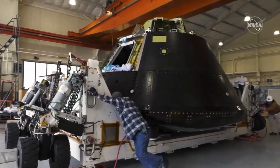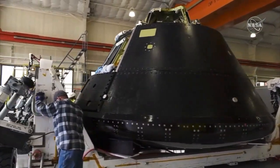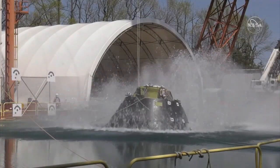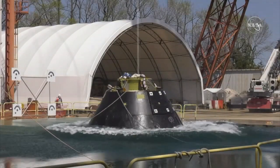This afternoon, engineers dropped a 14,000-pound test version of the Orion spacecraft into the Hydro Impact Basin at NASA's Langley Research Center to better understand what Orion and its crew may experience when landing in the ocean after their moon missions.